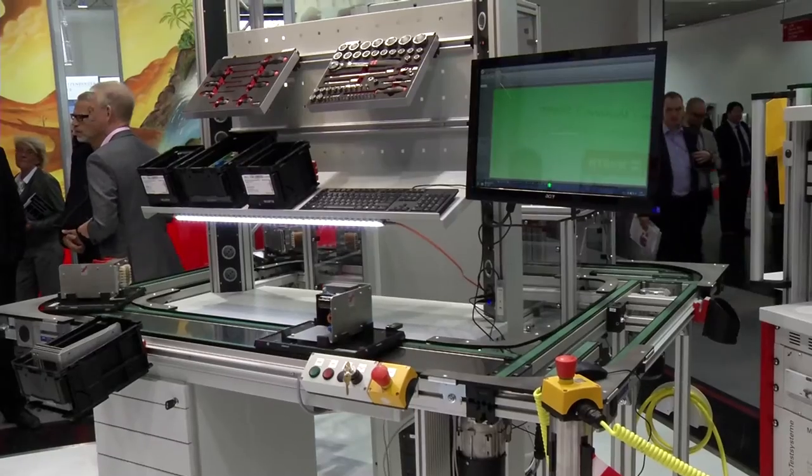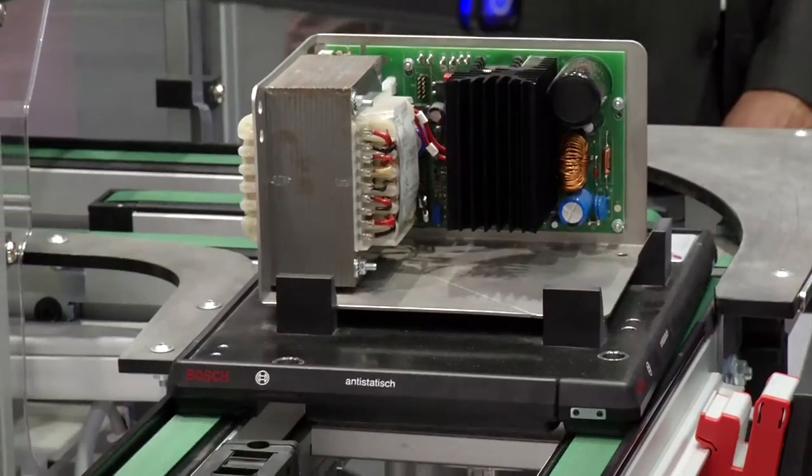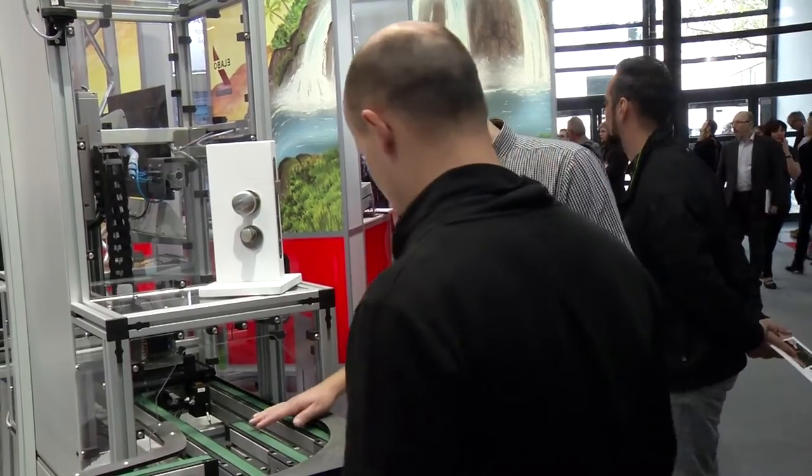New opportunities for the electronics industry emerge, and new components of the electronics industry can be incorporated. From the idea through to a product and recycling, all production steps are dovetailed. The exchange of data enables maximum productivity.